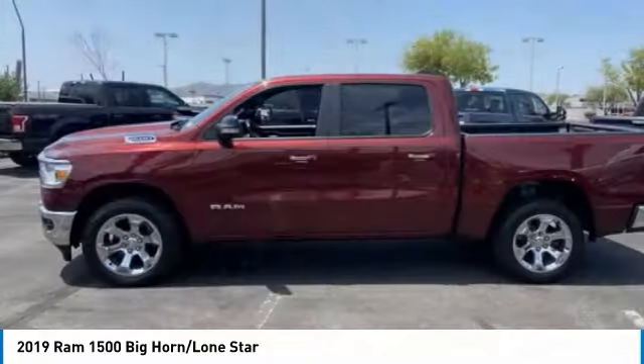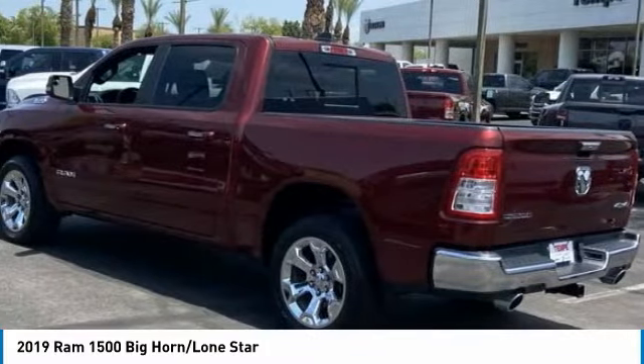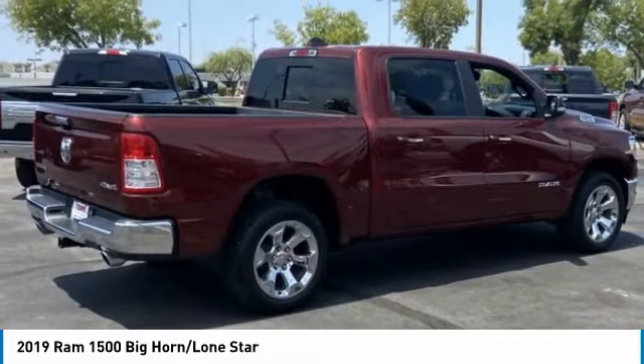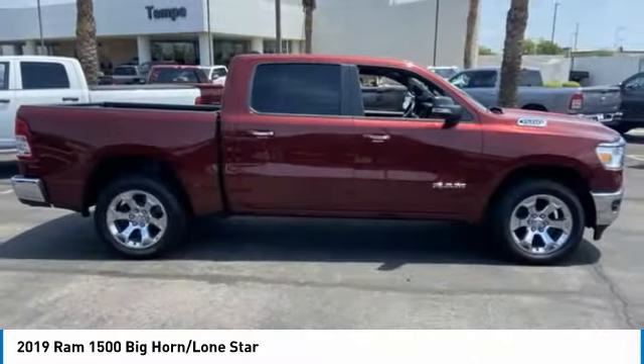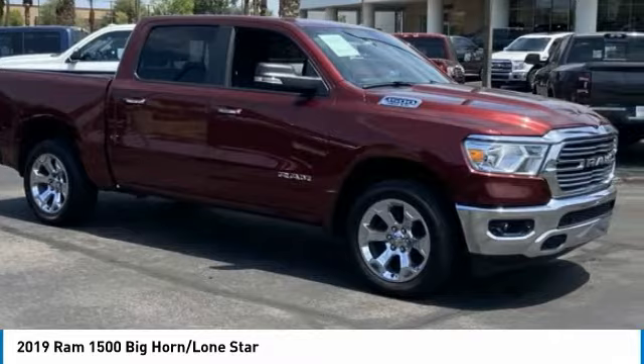We show you the 2019 RAM 1500 run against the Chevrolet Silverado, Ford F-150, and Toyota Tundra, which are all excellent trucks in their own right. The RAM took home the prize for its well-rounded strengths.